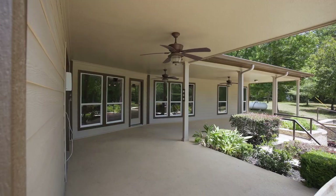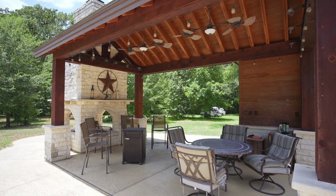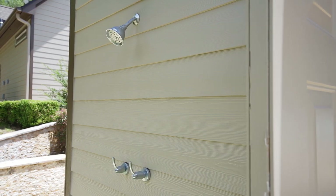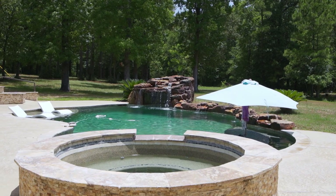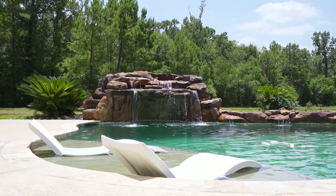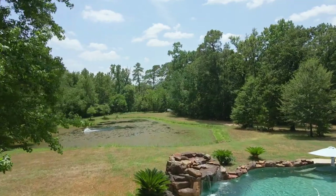Scenic pond views lead you onto the back patio with access ramp. There's an extended pavilion with fireplace and a heated pebble-tech finished spa, pool with many seating ledges, and rock waterfalls. The pool is remote controlled. All of this is overlooking your private wooded acreage.